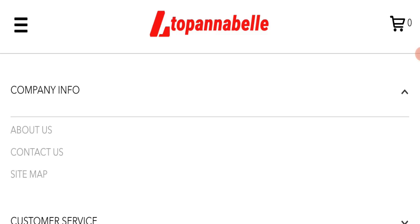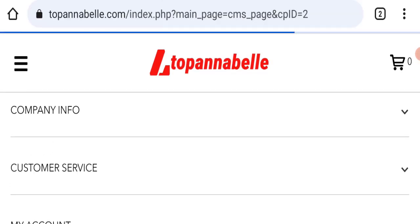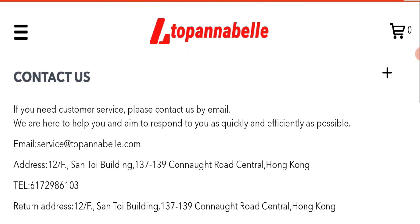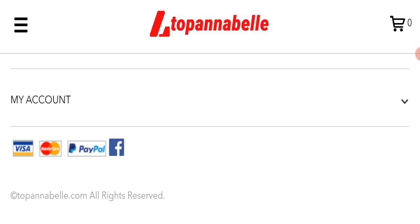Next, we will check the contact page. They have mentioned their email address, which is the service address at Top Annabelle dot com, and the email address matches the domain name — that is a good sign. However, this website is not active on any social media platform, and the Facebook icon is fake, which is a very negative sign.